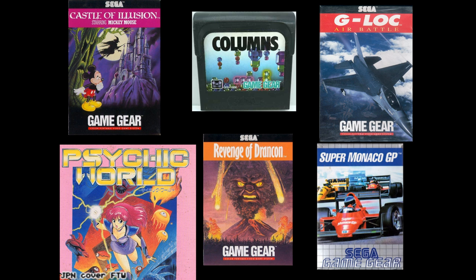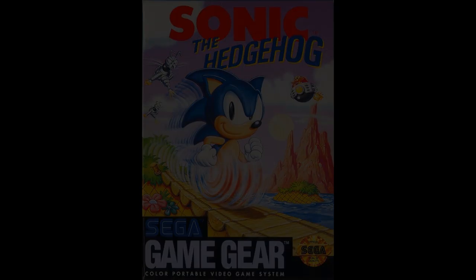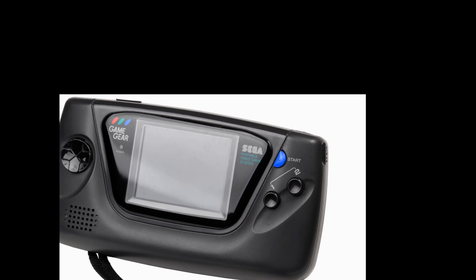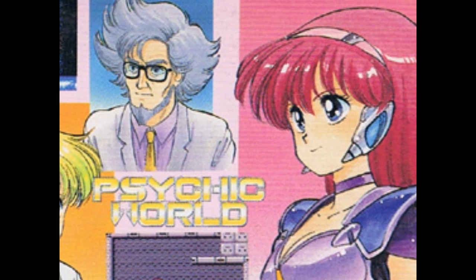Sega realized that Nintendo's pack-in game Tetris was one of the reasons the Game Boy did so well, so the original Game Gear pack-in title was Columns, similar to Tetris. Game Gear cartridges ran about $30, with games like Sonic the Hedgehog, Disney-themed games, and third-party titles like Shaq-Fu. Following Nintendo's lead, Sega chose not to use any regional lockout on Game Gear cartridges, meaning any system could play any game regardless of the country of release, which helped make the handheld more popular among import gamers.